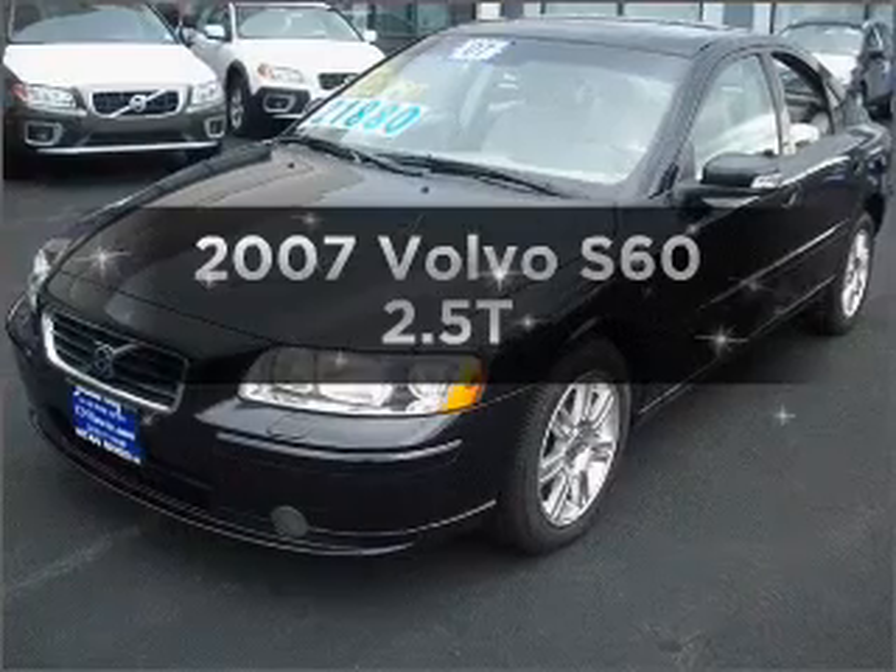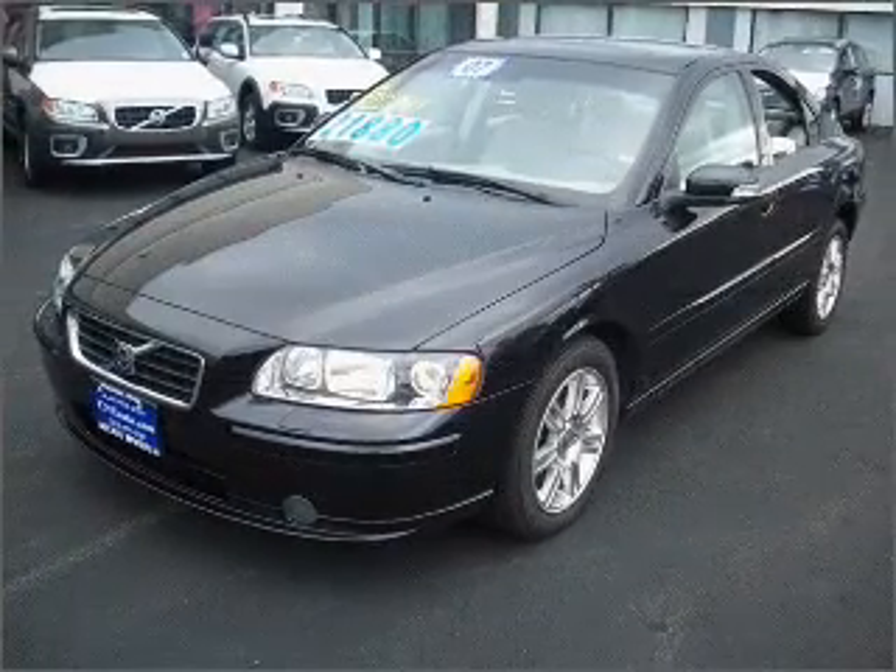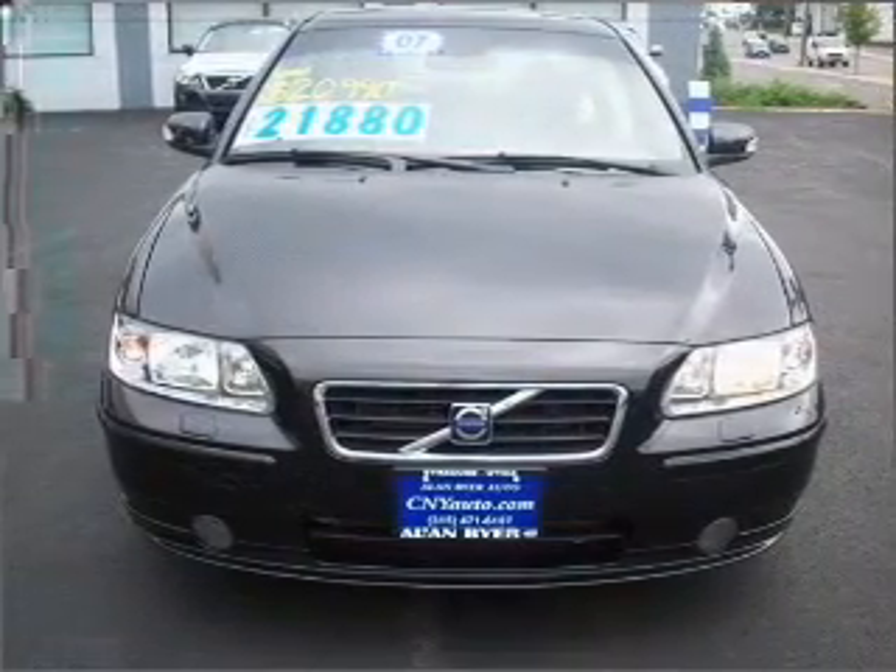Get noticed in this 2007 Volvo S60. Travel the roads in style and comfort in this great vehicle.